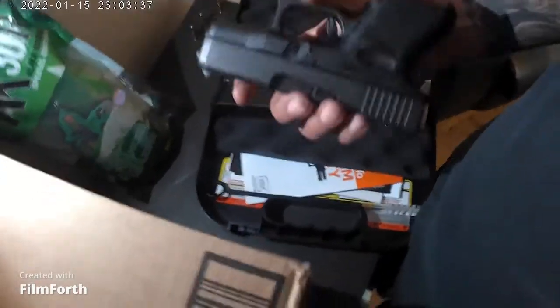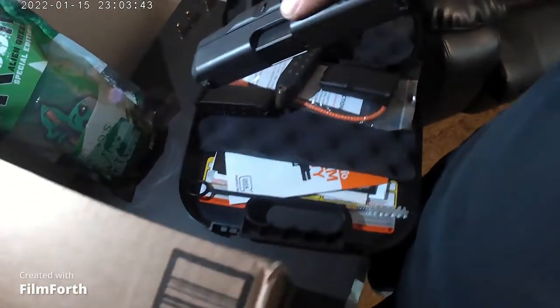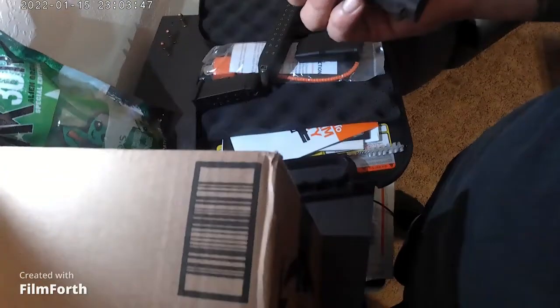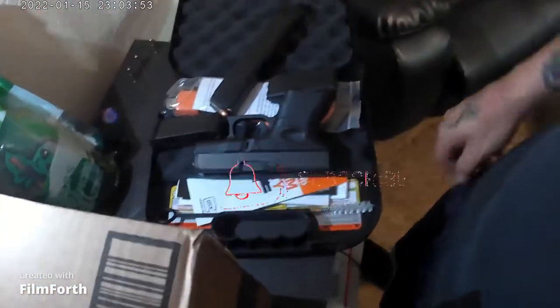I like to conceal carry. I don't really like to open carry because everybody can see what you're carrying, and I don't think that's a good idea, so I just stick to concealed carry. This one's really tiny and easy to conceal carry, so that's what I carry.